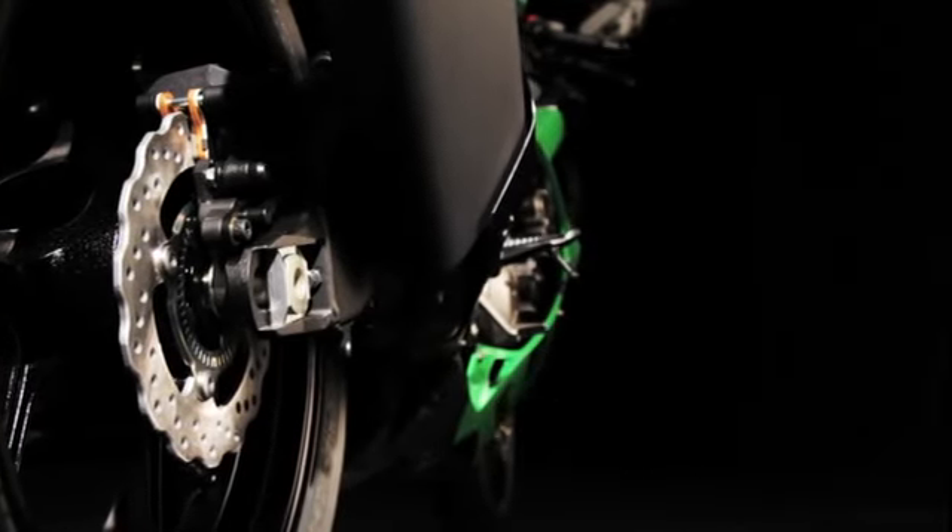New high-quality brake components include high-end mono-block calipers for the first time ever. And with cutting-edge Ninja styling brought to the middleweight class, this is a machine that displays a dominating and refreshing new presence.